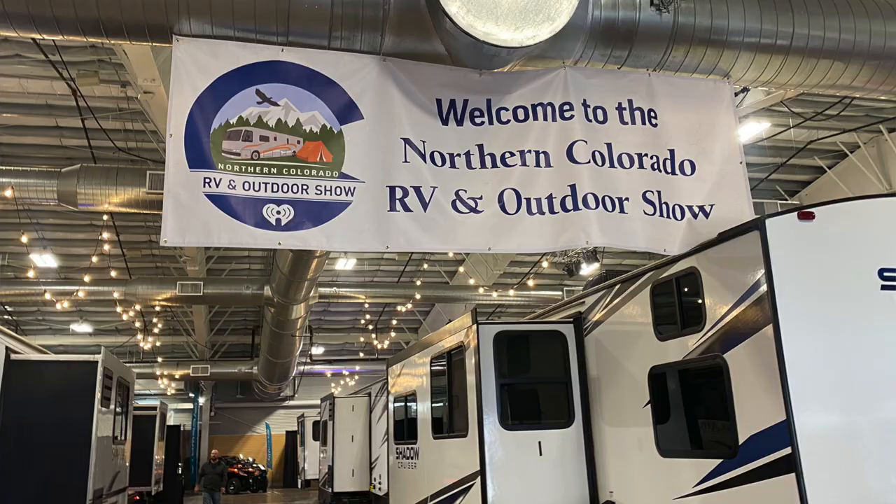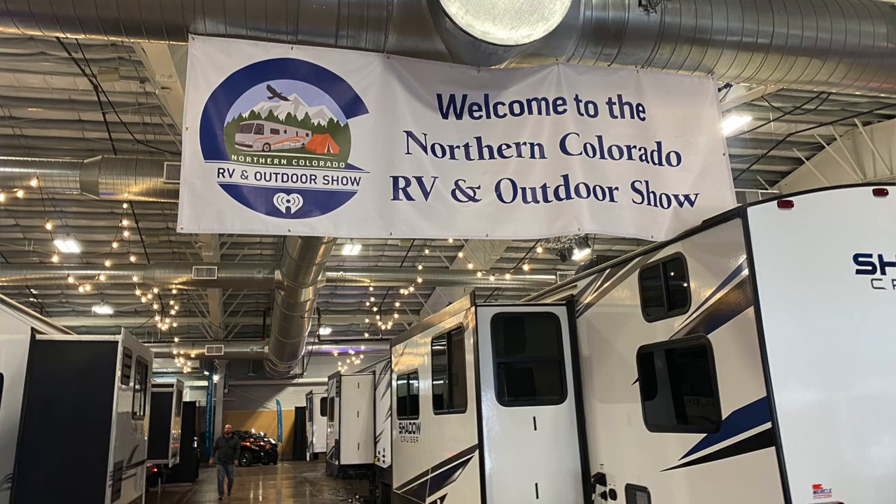Welcome to the Northern Colorado RV and Outdoor Show, where it is 70 degrees inside and 20 degrees outside. Let's go check out some RVs.